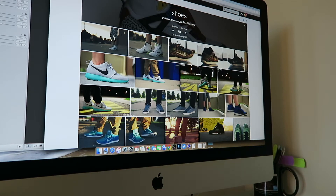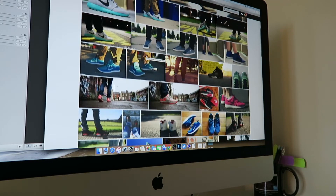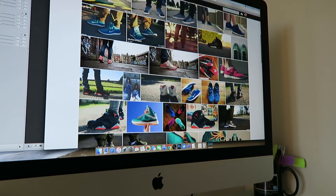What is up guys, that girl with the kicks here, back with another video. I'm not going to be on camera today because I'm just out of the shower, so you're going to have to look at my Flickr stream here — just shoe pictures.